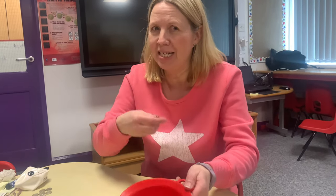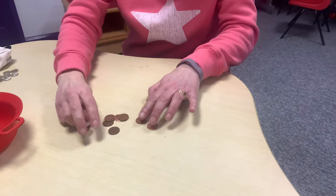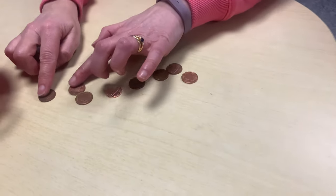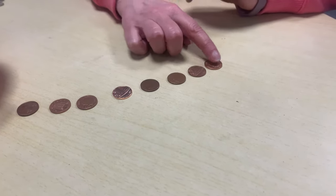Let's have one more go. I'm going to make this one tricky this time, are you ready? Good listening. How many did you guess? Shall we count them out? There was a lot there. Did you get it right? We had one, two, three, four, five, six, seven, eight. That was a tricky one, but I bet you managed to do it. Well done.